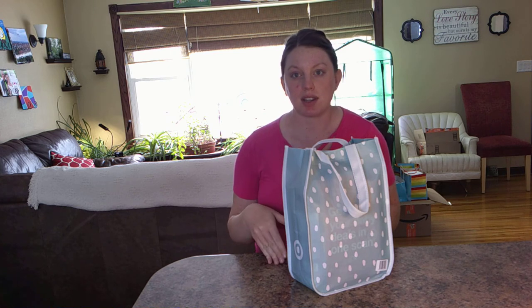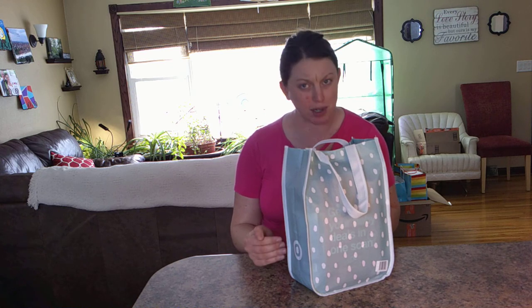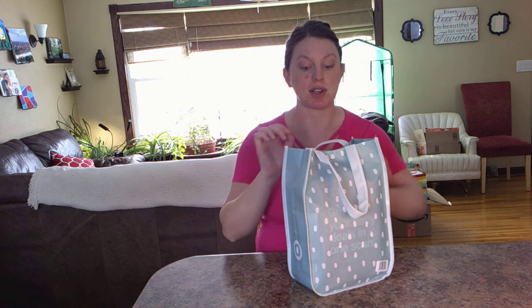Otherwise, if you order online, you get it for free. Obviously you would have to pay for shipping if you don't have the order minimum. We combined ours with just a household order because if you spend $35, you get free shipping, and then the bag was just included in there with no shipping costs. But you can also get it in store — I just was lazy and never went to the store, and we order from there online somewhat frequently anyway.